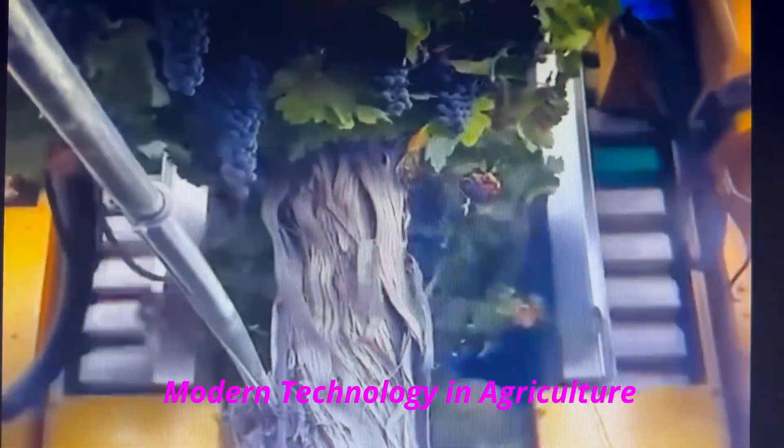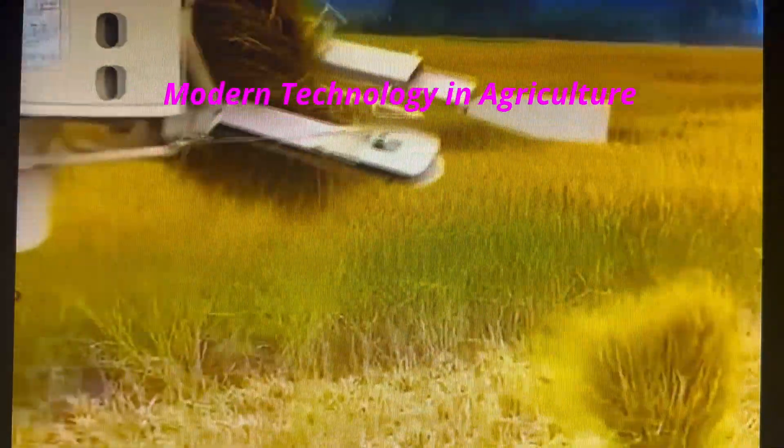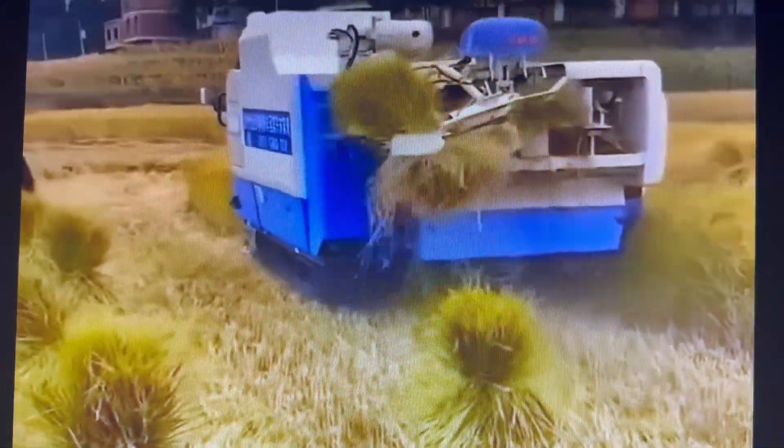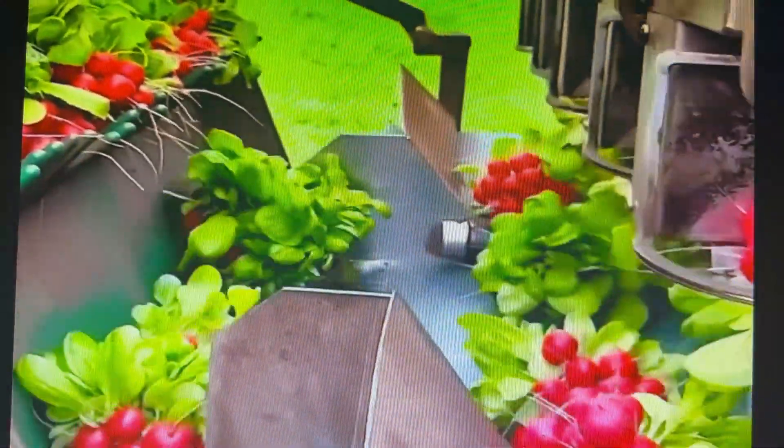Heavy-duty pedals jostle a grapevine to break grapes free. Rice tillers get mowed down and bundled automatically. Radishes get mechanically harvested at 4,000 bunches per hour. Futuristic rating software amazingly denies unripened tomatoes.